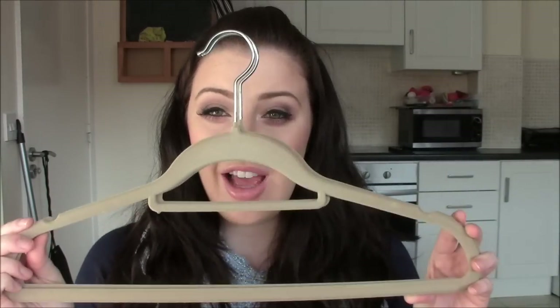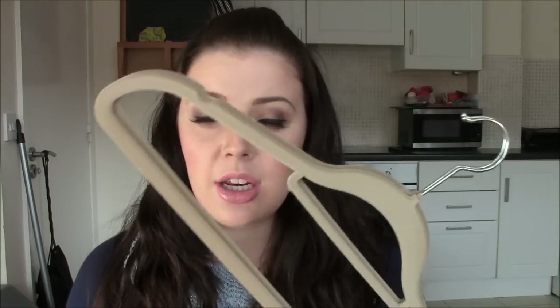Hi guys, in this video I am going to talk about velvet hangers, which seems like an unusual topic but it's something I couldn't find a whole lot of information on online. I actually took the plunge and got some velvet hangers and I'm going to talk to you today about why I got them and whether I like them or not.